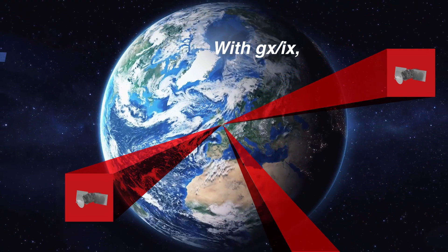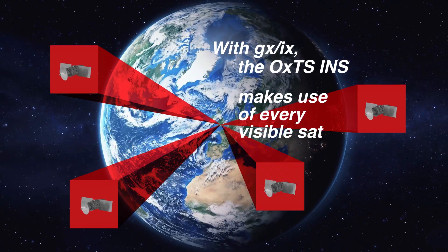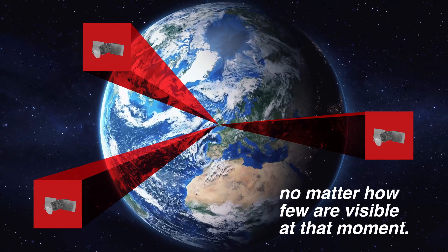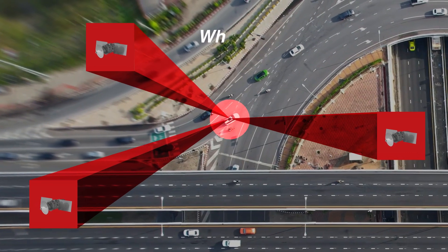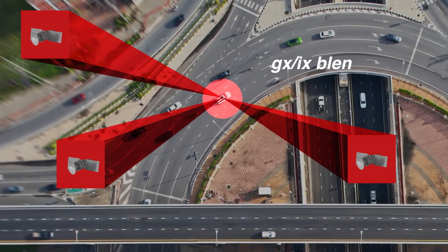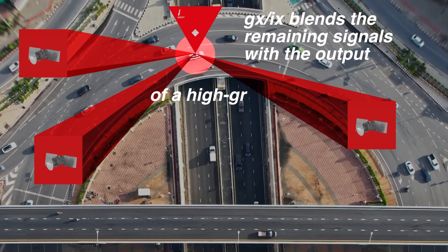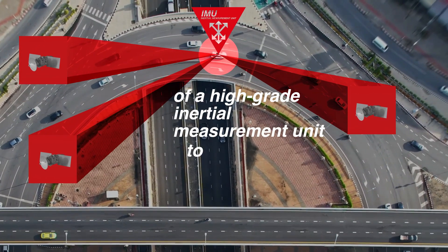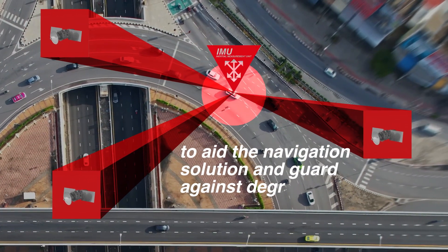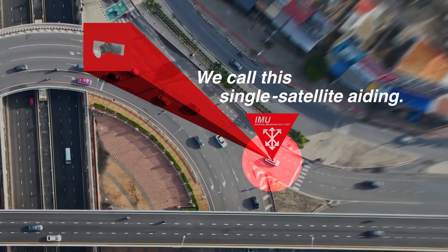With GXIX, the OXTS INS makes use of every visible satellite, no matter how few are visible at that moment. When fewer than four satellites are visible, GXIX blends the remaining signals with the output of a high-grade inertial measurement unit to aid the navigation solution and guard against degrading accuracy. We call this single satellite aiding.